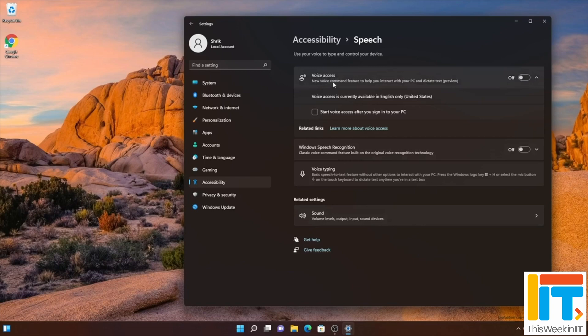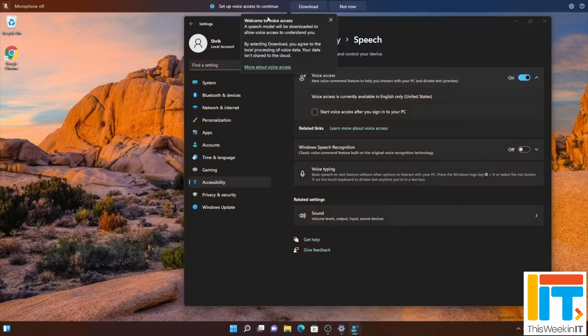Microsoft also highlighted some changes to accessibility, and one thing I noted was custom voice commands. Rather than having to say a long sentence to trigger an action, you can create your own custom words that correspond with a particular action in Windows — for example, opening a specific application. You can create a one-word custom shortcut, which is a bit like keyboard shortcuts but with voice.